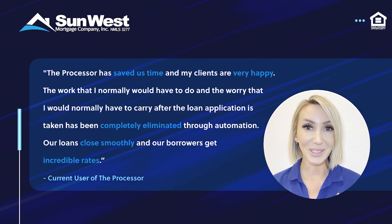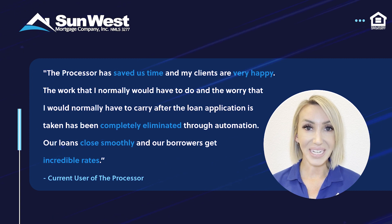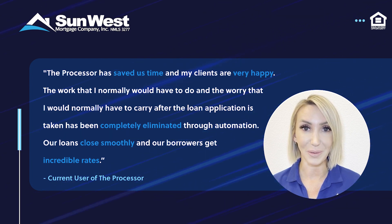Here's what loan officers who are already using the Processor have to say: it's saving them time and resulting in excellent customer experiences. The technology gives loan officers peace of mind — tasks they used to worry about completing themselves are completed quickly and accurately. Their loans are closing smoother, faster, and with incredible rates for their borrowers.